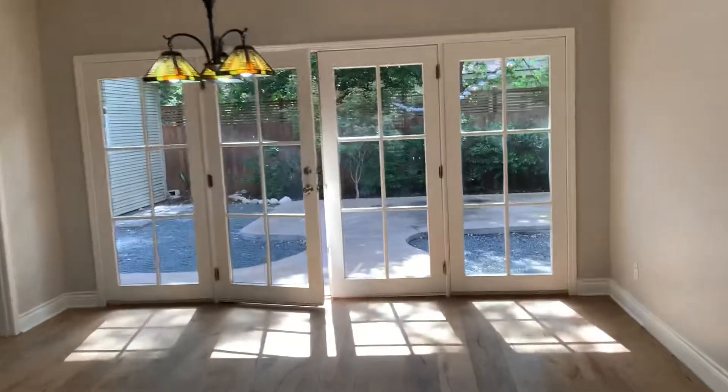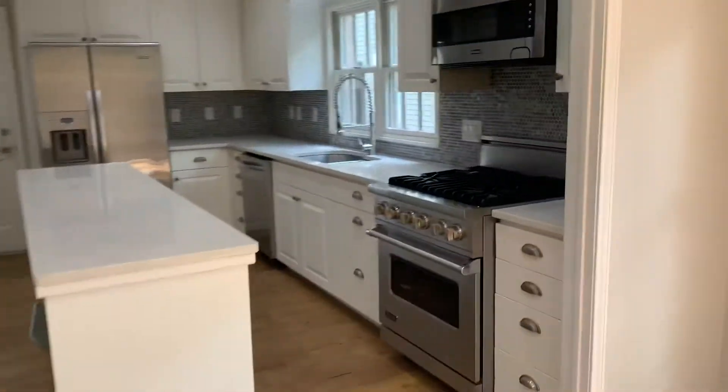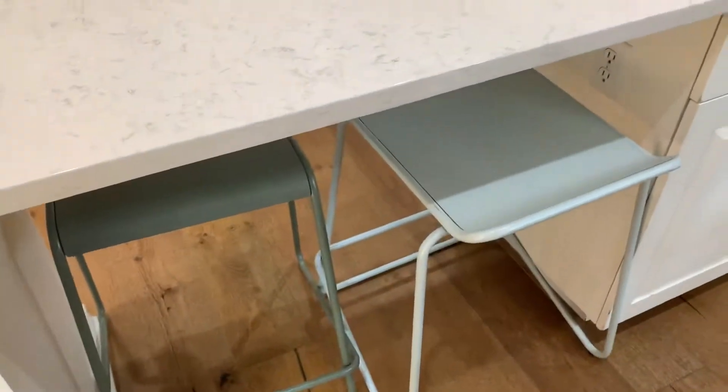You've got the French doors going out to the back patio — we'll go out there in a second. And here's the kitchen: decent-sized, nice appliances. You've got storage in the island area and stools as well.